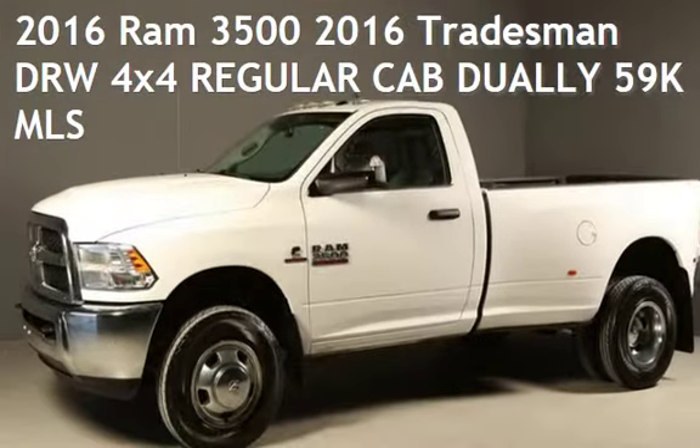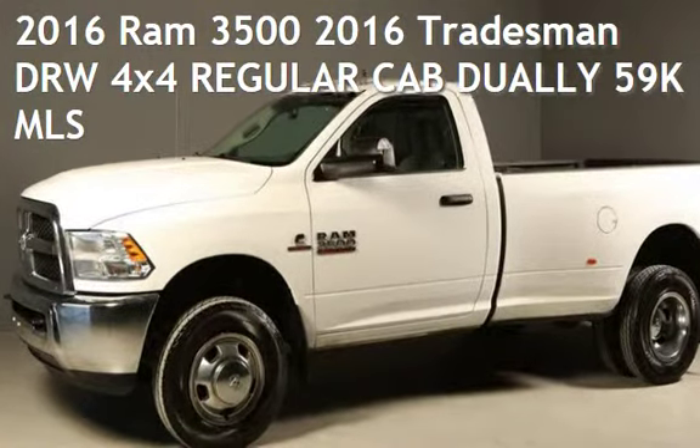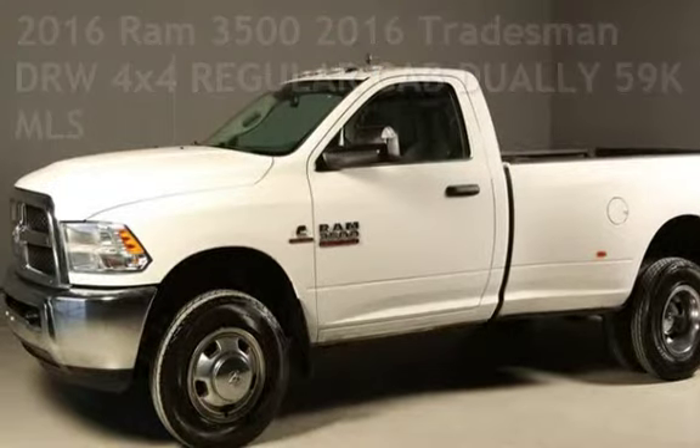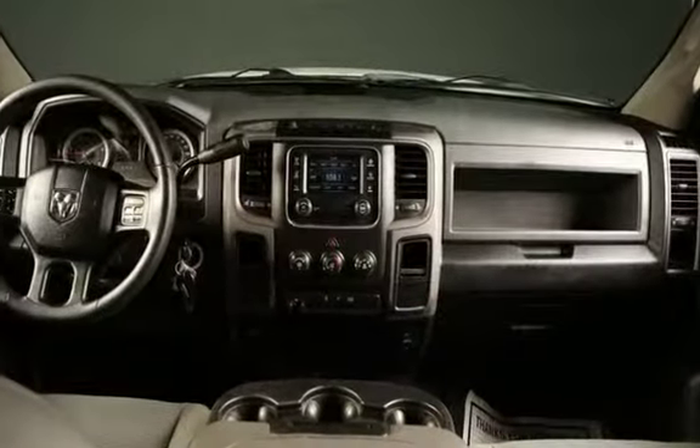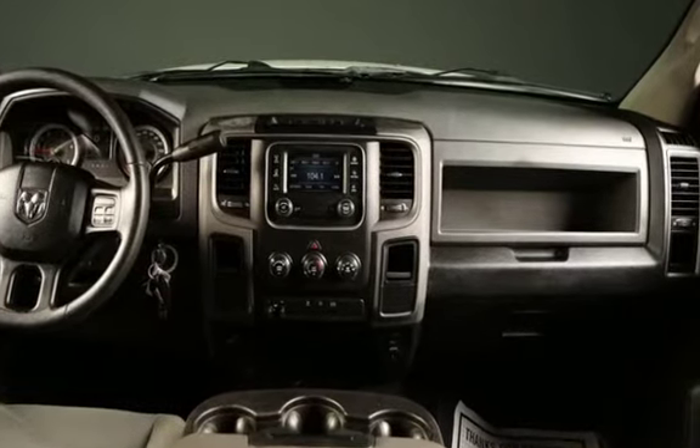Presenting a pre-owned 2016 Ram 3500. This two-door truck has a six-cylinder, 6.7-liter i6 engine, with four-wheel drive and an automatic transmission.